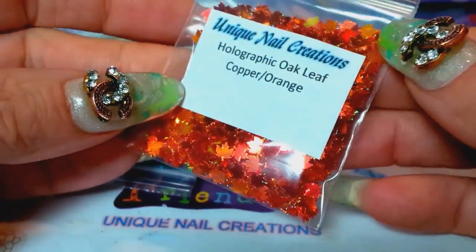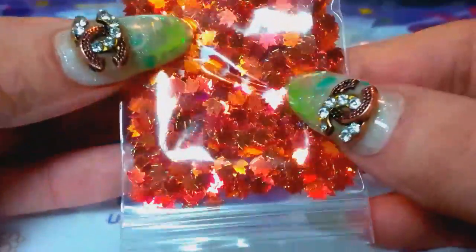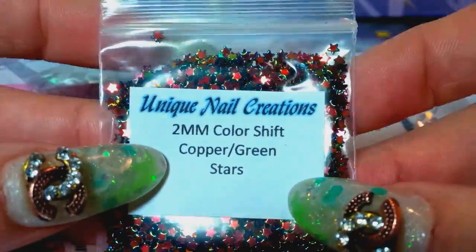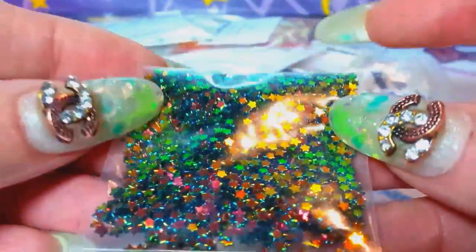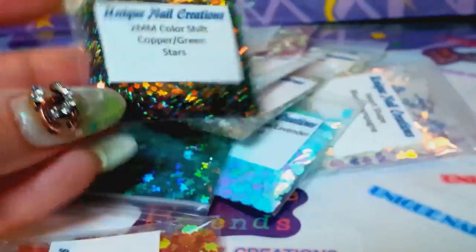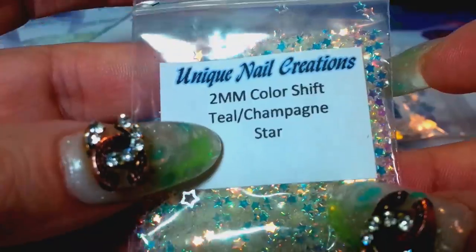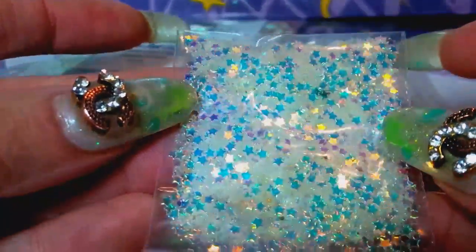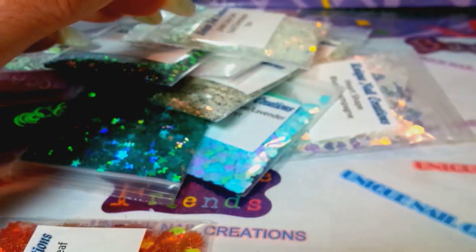I ordered more of the oak or maple leaves. I also picked up some of these super tiny 2mm stars — they're the color shift from copper to green, which I love. And then I got them in the teal champagne as well — you can see how that shifts.